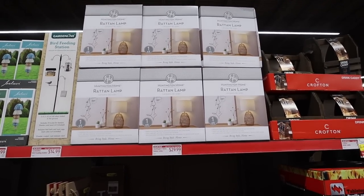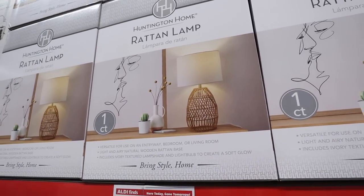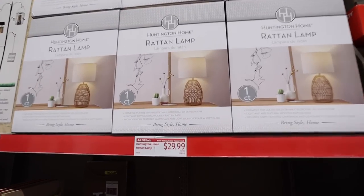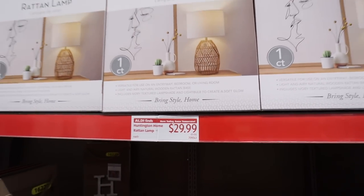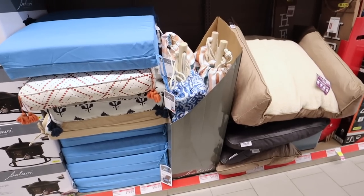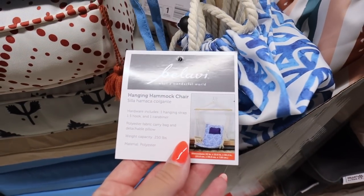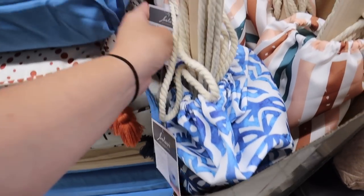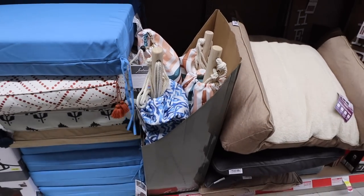This lamp is identical to a Target lamp and is $30, which is a little expensive for Aldi, but it is a really nice style from Huntington Home. If you give it a few weeks, it will actually go on clearance — they said six weeks from now. These hanging hammock chairs are really cool. They have two pretty designs: a bluish Santorini/Mykonos Greece vibe, and a colorful summer stripe, both for $20.